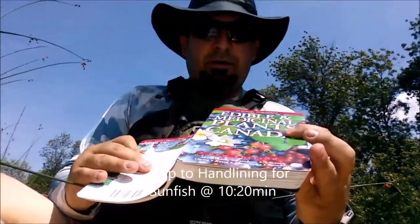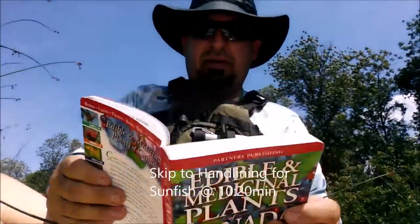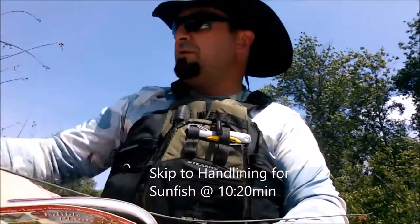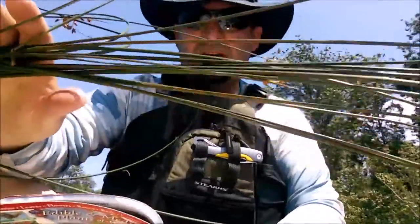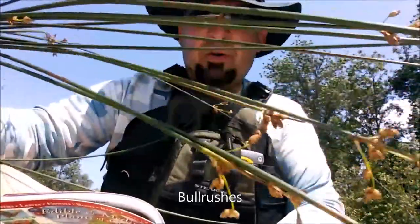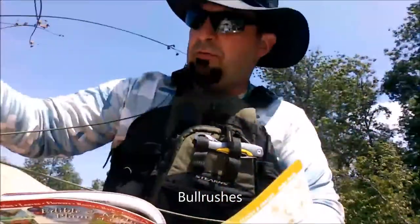We're going to try to see what's available to eat. One of the first edible wilds we've come to — and I'm going to be referring to our book, Edible and Medicinal Plants of Canada — is bulrushes. Bulrushes are often misinterpreted for cattails. These are bulrushes; they have little seed pods on the end.